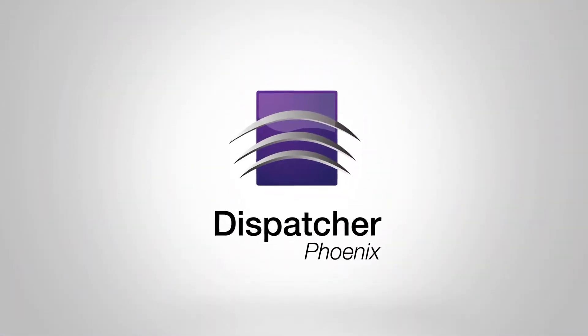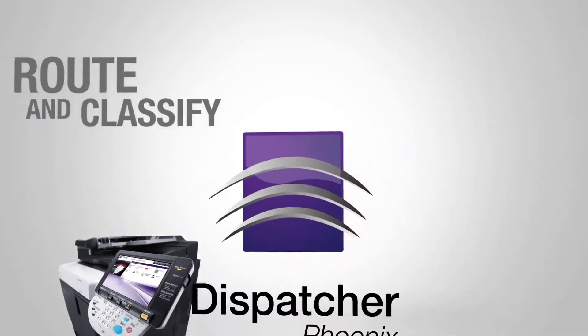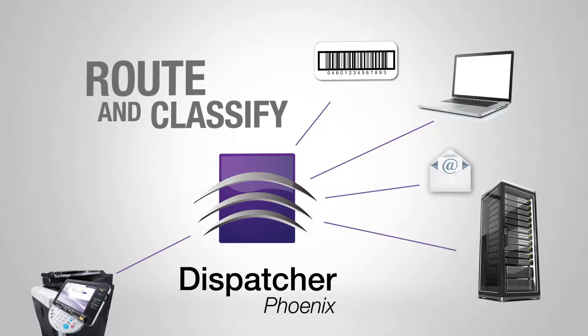Dispatcher Phoenix is the right solution for you to better manage your business processes. Here are a few examples. Dispatcher Phoenix helps route and classify files so that information becomes quickly available.